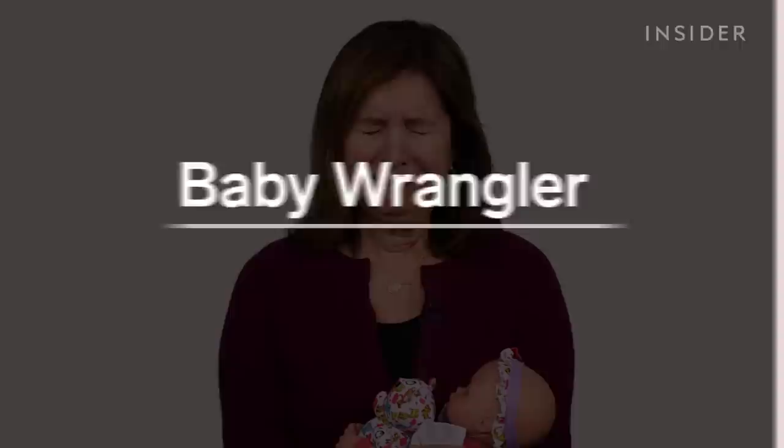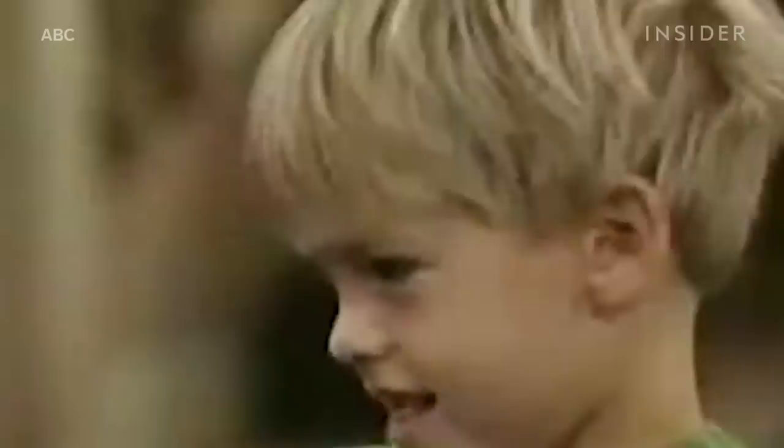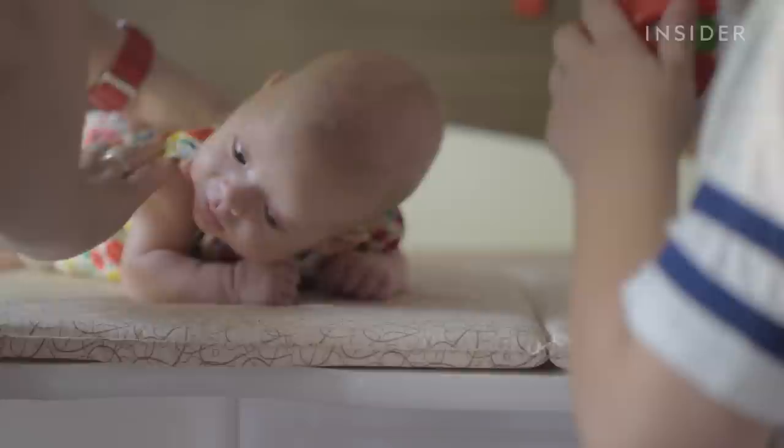Babies don't always cry on command, so when you need one to wail on camera, that's when you bring in a professional. Elaine Hall is a baby wrangler, but she also describes herself as an interpreter. Unlike with adult actors, babies can only legally work for four hours a day, meaning Hall needs to get babies to master their scenes in as few takes as possible. If she needs to make a young actor look happy, she might attach a funny-looking face to the camera lens. But to make a baby cry — like she did for a scene in Akeelah and the Bee — she got really involved and even started sobbing herself. When the baby heard her crying, the baby immediately started crying too. Then, to get the baby to stop, Hall stopped crying and reassured the baby that everything was okay. Objects like a rattle or a bell also help.